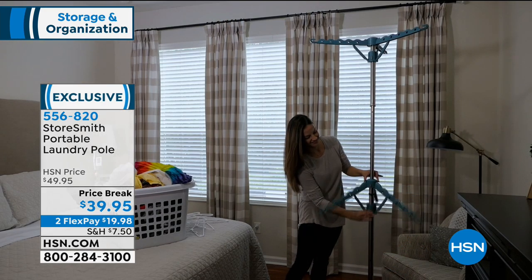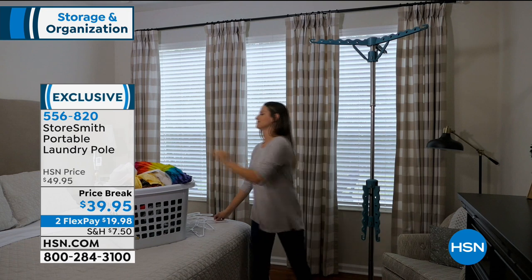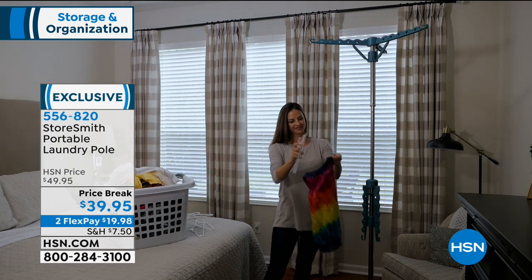So drying on a rack really is not just economical — it's a time saver too, because you just hang it and leave. It's the solution.